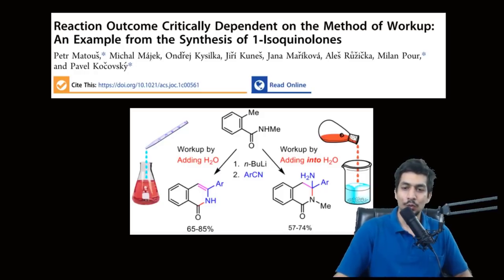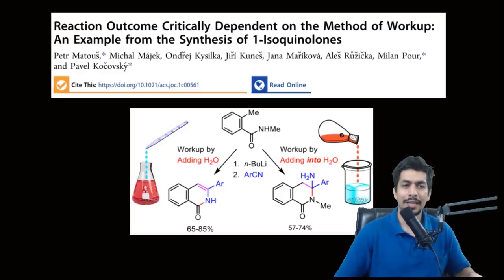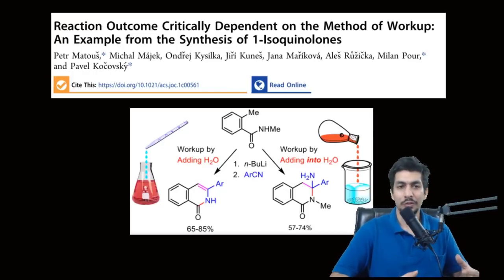Hey guys, good evening. I have a very interesting research update for you today. This was published recently in the Journal of Organic Chemistry, and I honestly love this kind of research which is based on keen observation. What happened is a group of scientists from the Czech Republic were doing a simple protocol of generating isoquinolines.